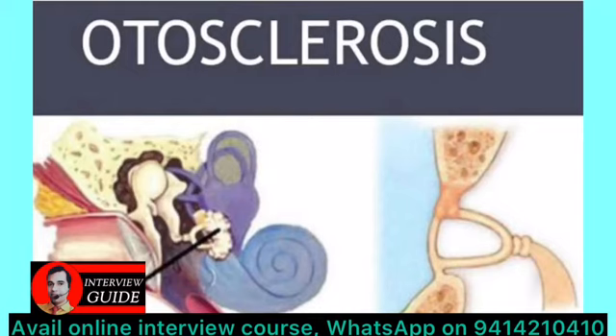The current treatment of choice is laser stapedotomy, in which we cut the stapedius muscle with a laser, then remove the stapes, make a hole in the footplate, and place an implant called a stapes piston.